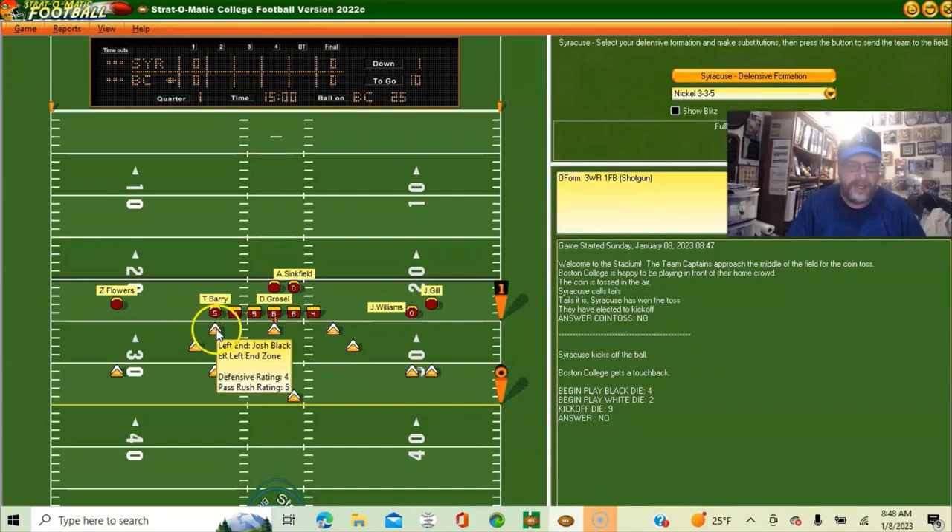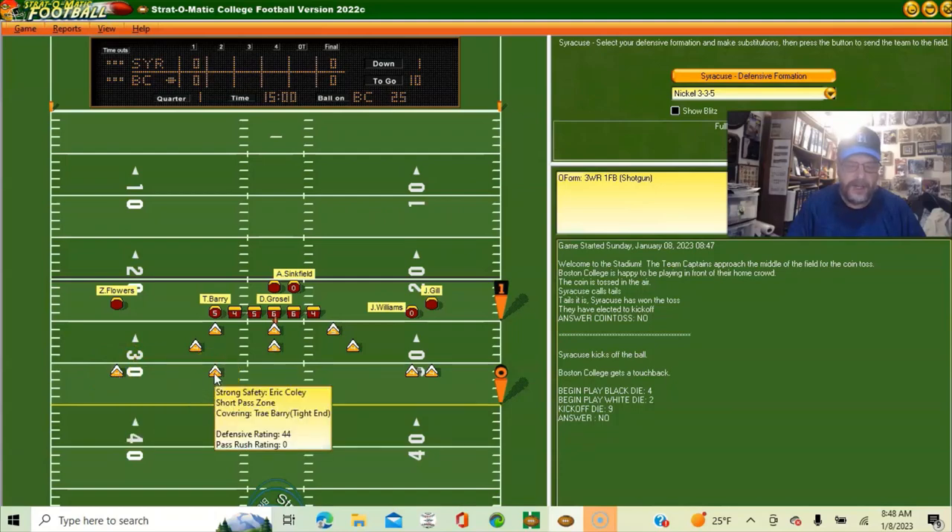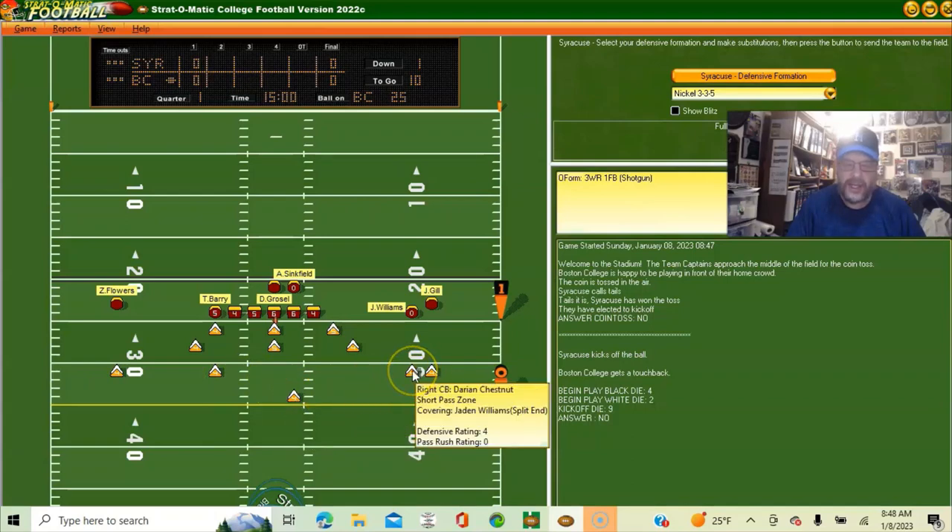For the Syracuse defense, you've got left end Josh Black, nose tackle McKinley Williams, right end Cody Roscoe, left linebacker Jeff Canton-Arcu, middle linebacker Michael Jones, right linebacker Justin Byron, cornerback Garrett Williams, safety Eric Connolly, Jason Simmons Jr. at free safety, right cornerback Darian Chestnut, and the first defensive back is Rob Hannah.